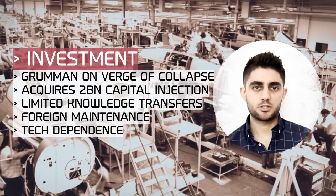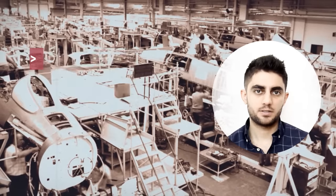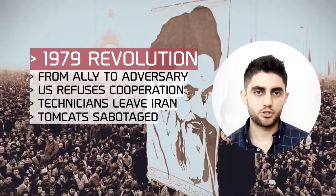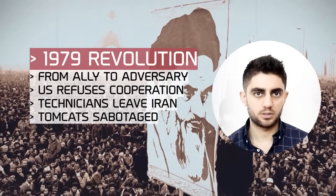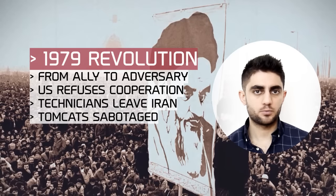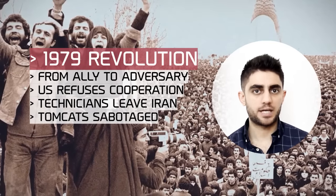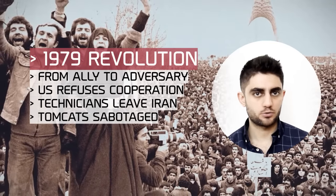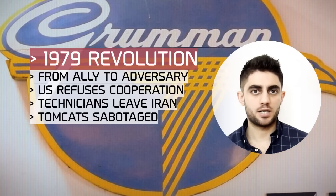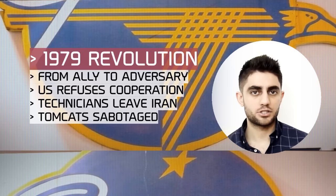For those malfunctions, repairs had to be carried out in the United States at a huge cost. But in 1979, the Islamic Revolution shook up the Iranian-American Cold War alliance, and Iran went from ally to adversary. As the revolution was taking place, the United States ended all cooperation on the Tomcat and enforced a strict sanctions regime. Grumman engineers left Iran in 1979.